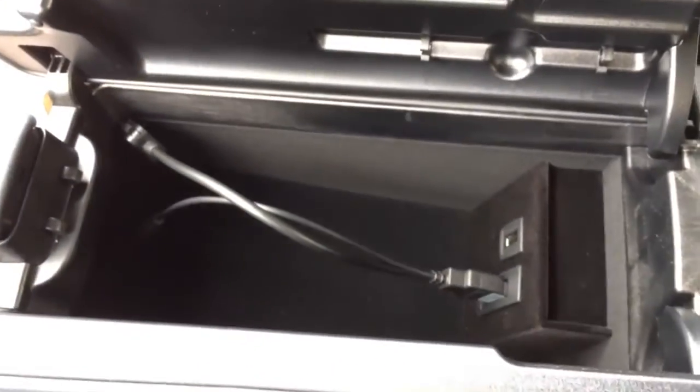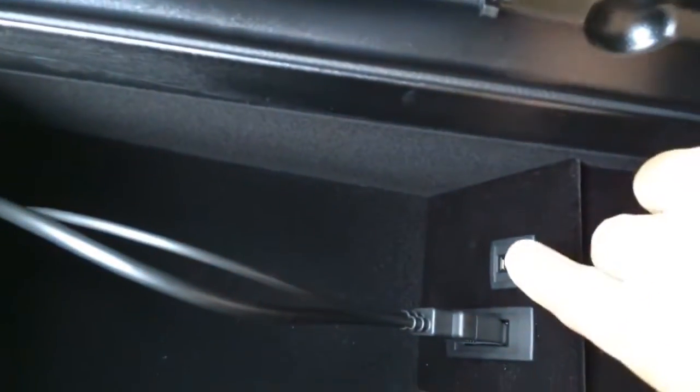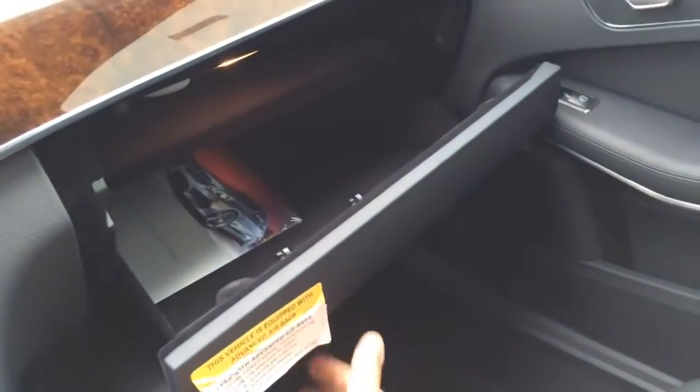Here we have the center storage compartment with a media interface cable as well as a USB plug, and the glove box compartment.